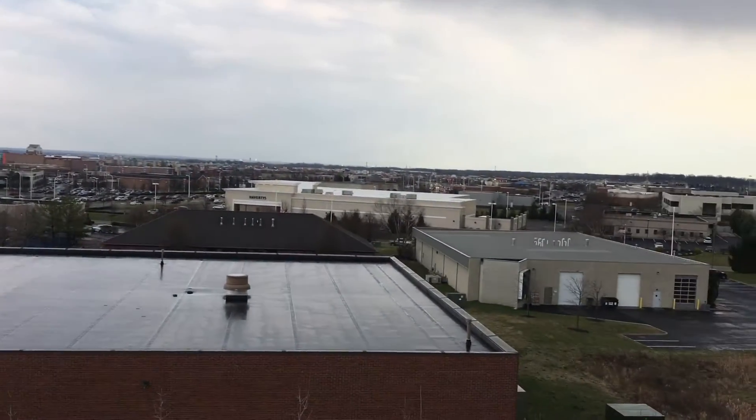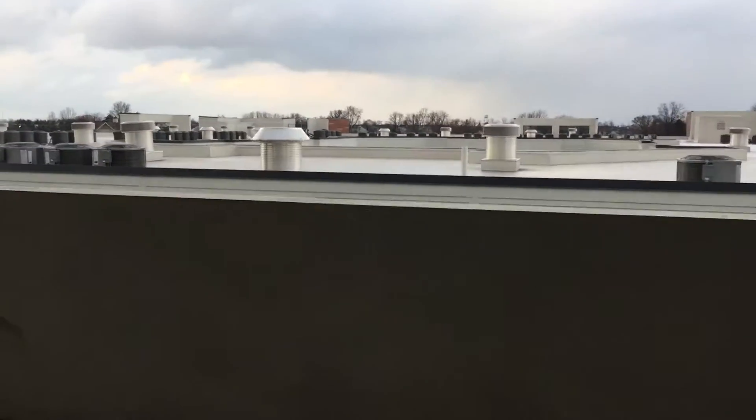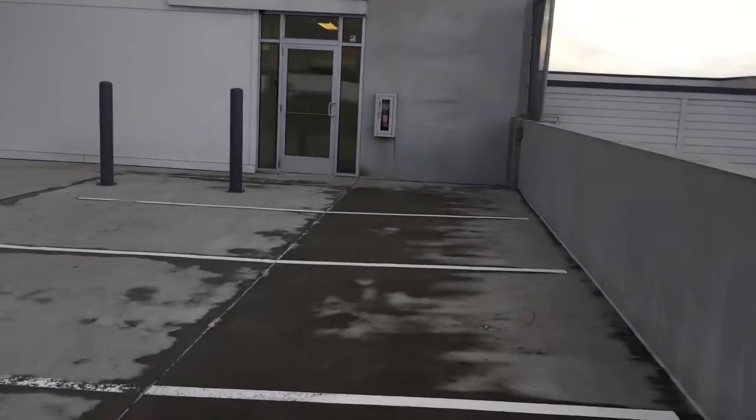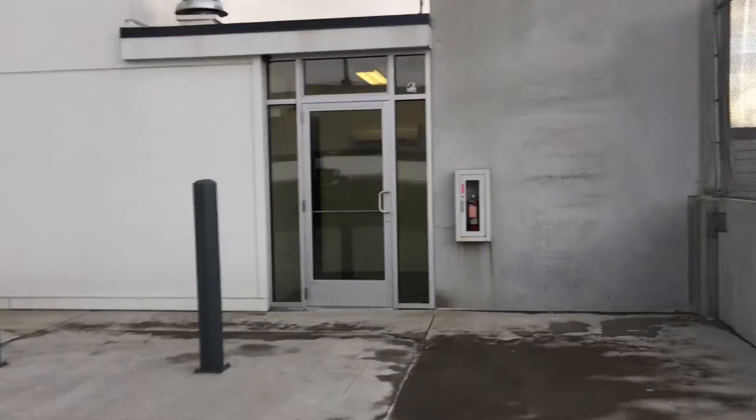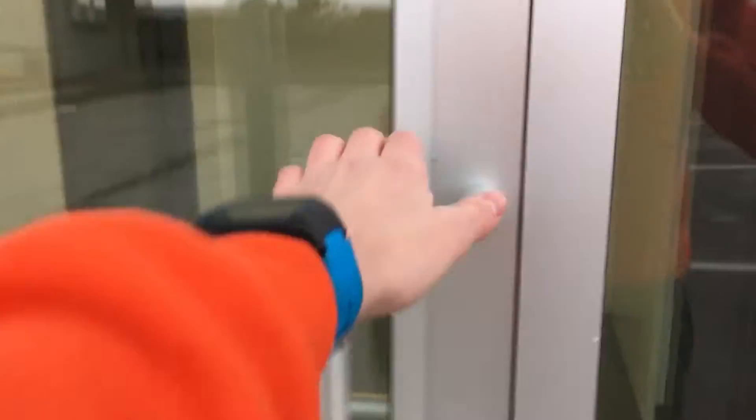We are here on the fifth floor of the parking garage at 801 Polaris, and we have something very special for you today. Right there is the top of the building. Anyway, it's a chilly day out here and I came all the way over here from my house — a quarter-mile walk — to find something I've never seen before: that is a Schindler 3300.